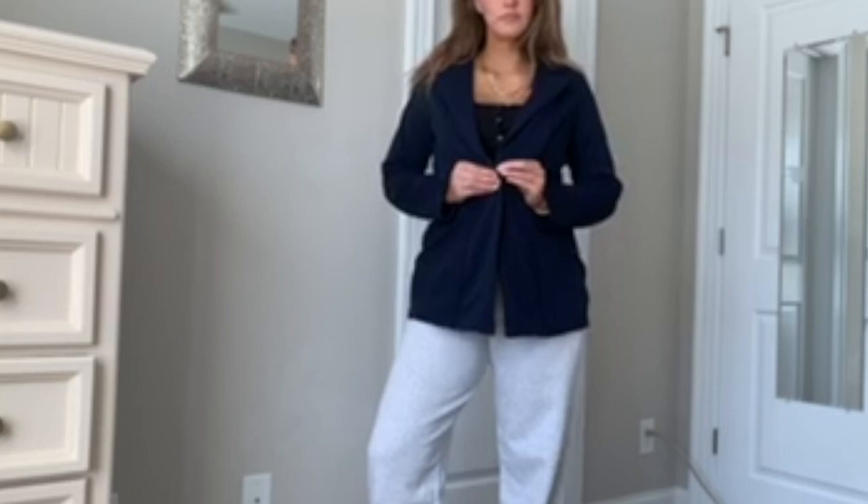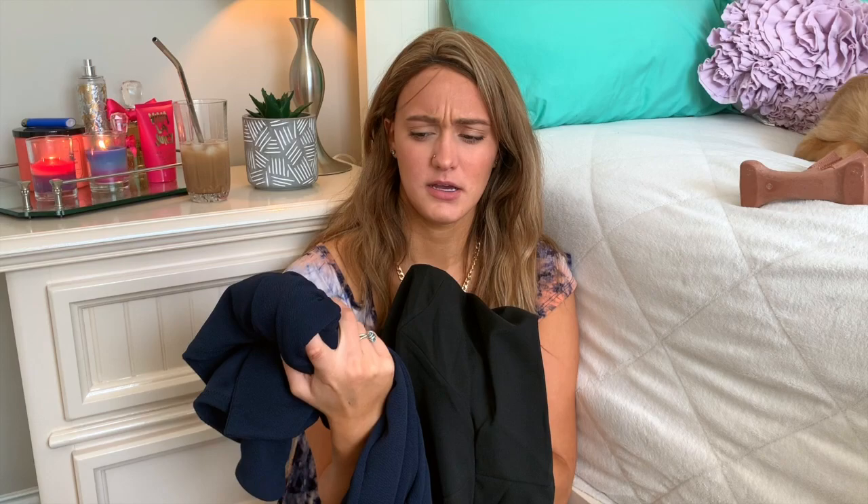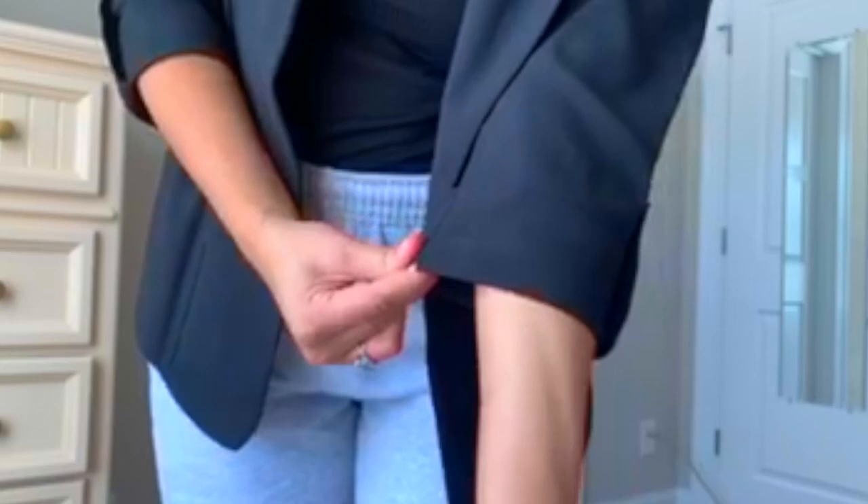Last thing is another blazer — this one is navy and feels very chill, almost like a t-shirt but with a little bit of structure. I also got a black blazer which is more structured with structured sleeves. Thank you so much for watching! There will definitely be more quarantine hauls coming because I can't stop. Hope you guys enjoyed and I will see you next time — bye!